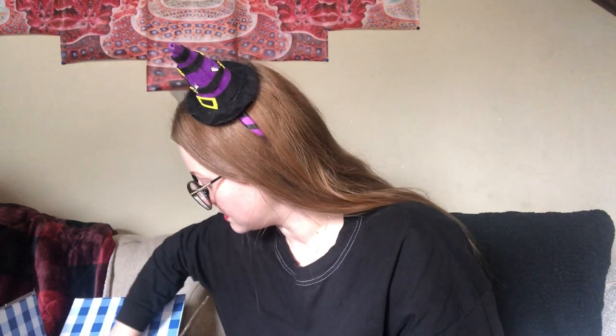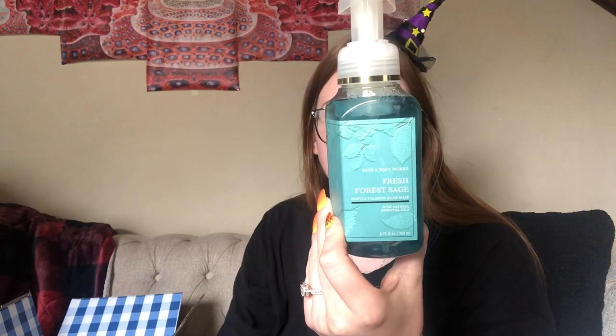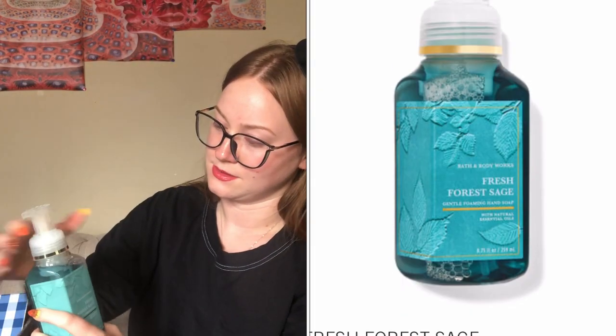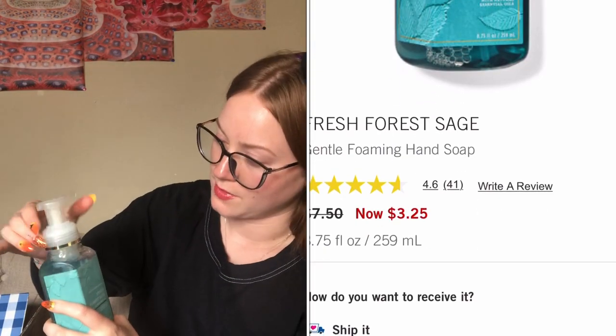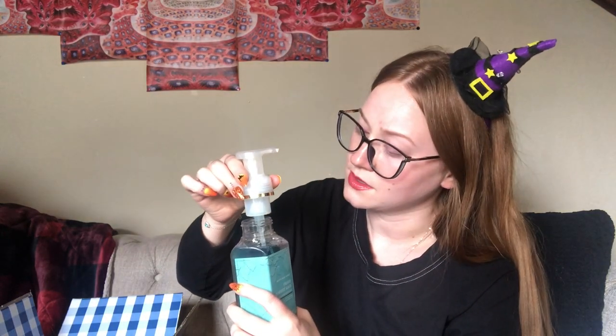Next we have fresh forest sage — notes are silver pine, teakwood, and fresh sage. This sounds like it'll be a good gift for one of my brothers — I have a lot of them! Oh yeah, that smells good — it smells like one of the Axe body washes to me, yeah, the one I have in the shower right now.